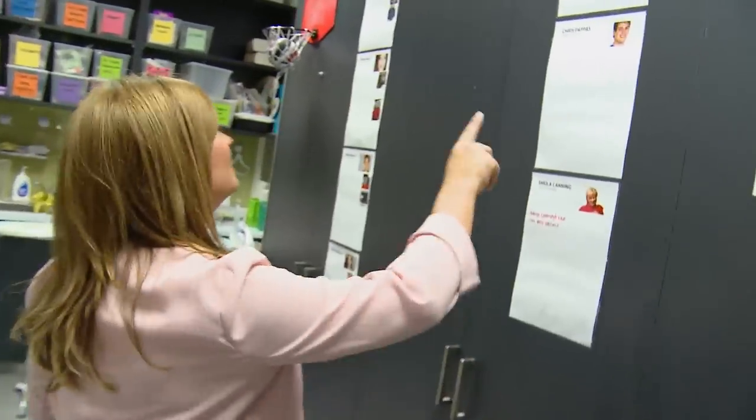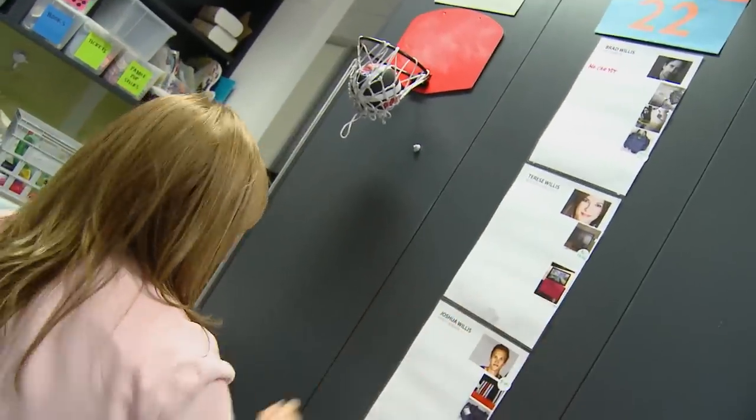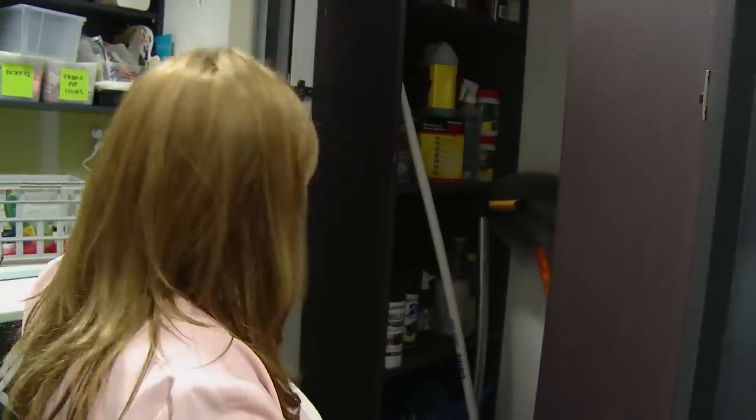I wonder what's in my cupboard. Where is my cupboard? There. Look. So this must be where all our fun stuff is. Oh no, it's a cleaning cupboard. That's really boring.